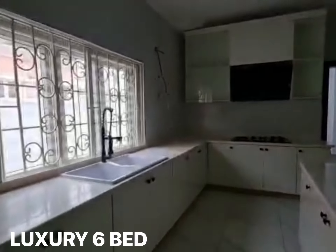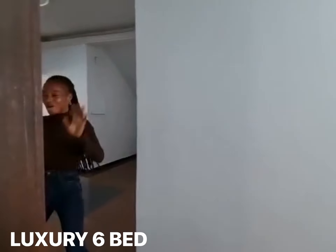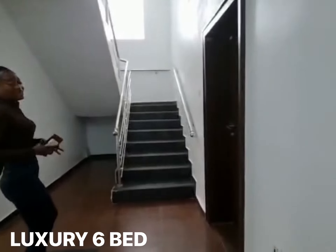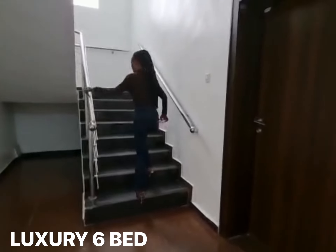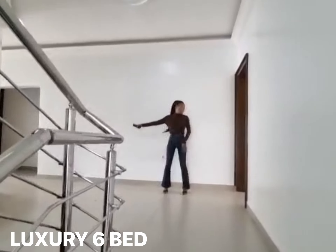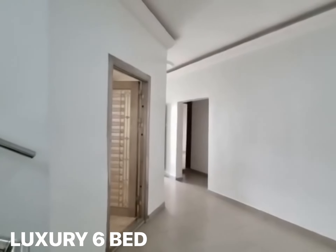And don't forget, it is a 6-bedroom fully detached house. We have a guest room down here. Let's go check out what we have upstairs. Next to the other room, here we have another beautiful, special room right here.